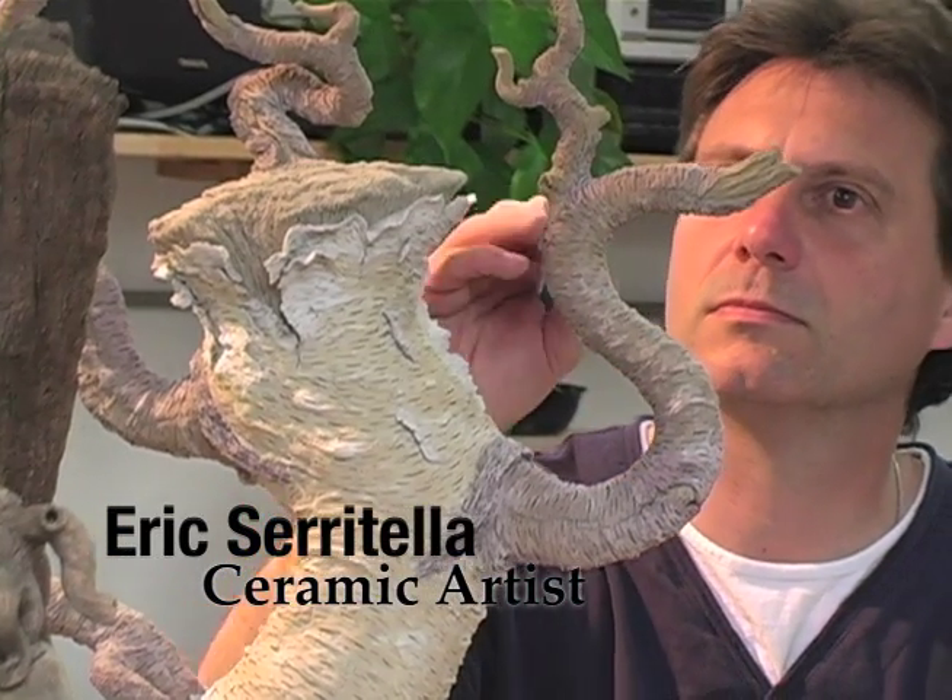I love bringing my daughter around because she's an artist and I like her to see that there are many possibilities of how to be an artist. I'm a ceramic artist and I work in a trompe l'oeil style, so I'm taking clay and carving it to look like wood.